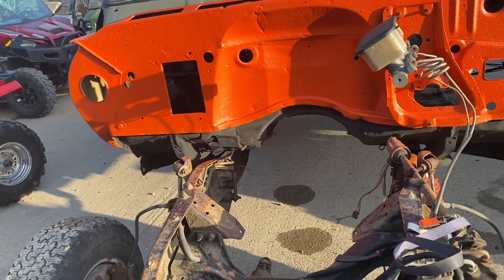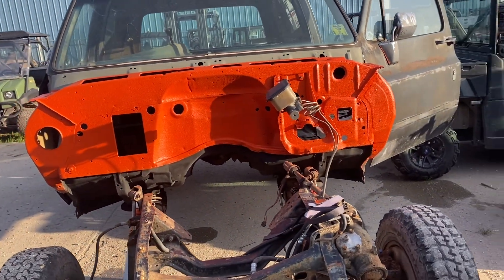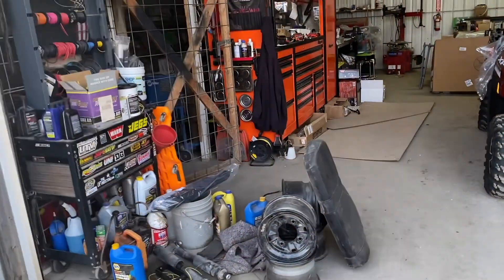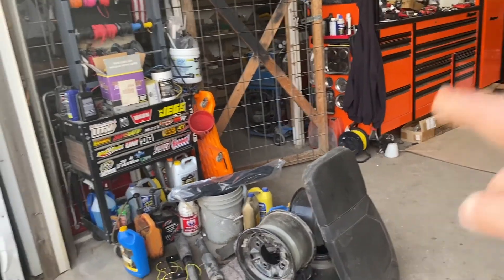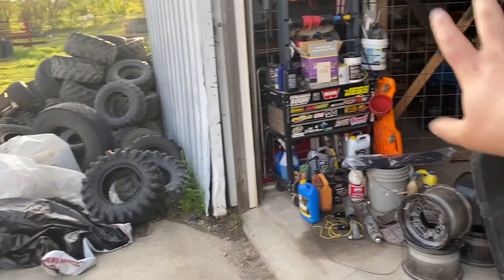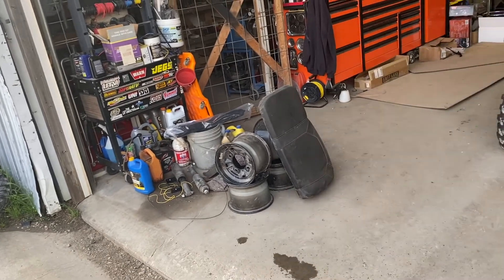I haven't touched it in quite a while. I've been working on the motor but I just haven't finished it. I'm gonna get it finished, get it put back together, and get it running. I'm not 100% sure — it might get sold or it might get set off to the side and I'll just start it and run it occasionally to let it run, just get fluid and oil through it.